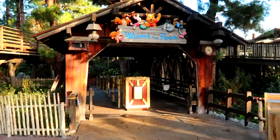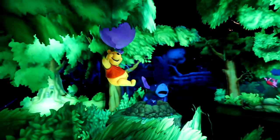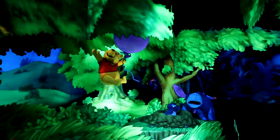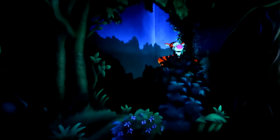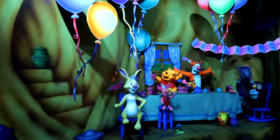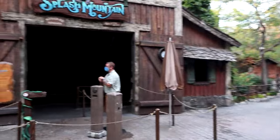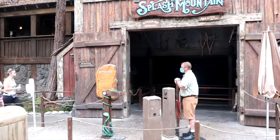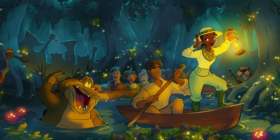The final attraction in Critter Country is the Many Adventures of Winnie the Pooh. Join Pooh Bear and the gang on this classic dark ride that takes you through many different scenes featuring all your favourite characters, including bouncing with Tigger and a Heffalump dream sequence. This is perfect for younger guests and fans of the honey-loving bear. The classic log flume ride Splash Mountain has sadly closed for good, but at the end of this video you can check out the full details for its replacement.